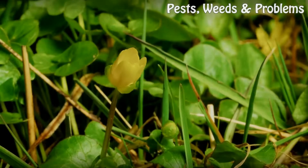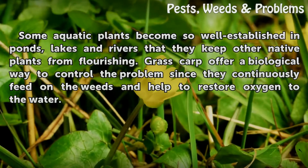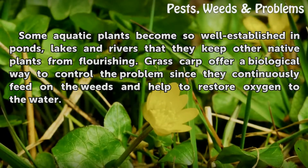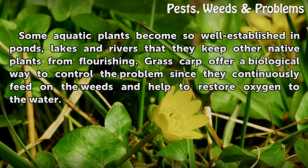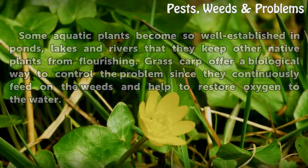Benefits. Some aquatic plants become so well-established in ponds, lakes and rivers that they keep other native plants from flourishing. Grass carp offer a biological way to control the problems since they continuously feed on the weeds and help to restore oxygen to the water.